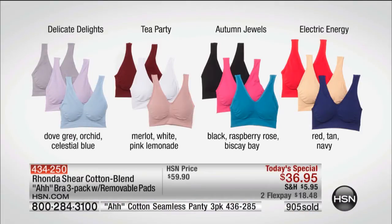Here's a quick look. The Delicate Delights are the pastels — dove gray, orchid, and celestial blue. The Tea Party is my favorite, and I'm told the first to go today. The merlot, the white, and the pink lemonade are available. Autumn Jewels comes in black, raspberry rose, and Biscay Bay. And Electric Energy — I love those colors: red, tan, and navy blue.